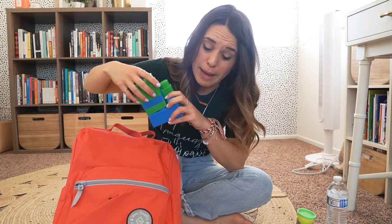How about my blocks? Can I take my blocks with me to kindergarten? Oh no, those are toys — they better stay home. We're gonna keep them outside the backpack. Thank you for helping me.